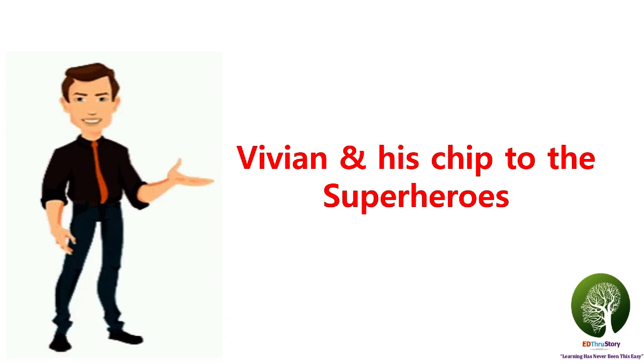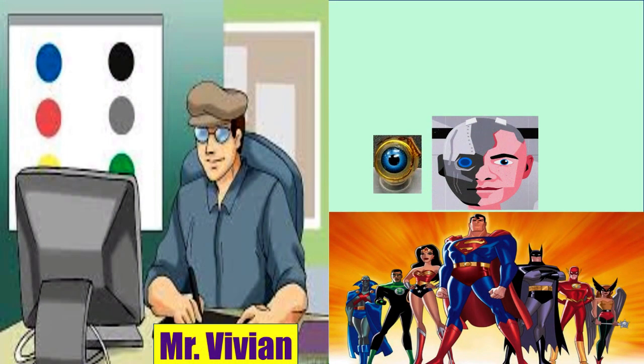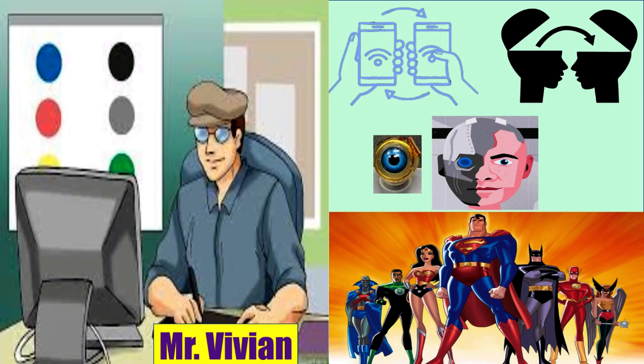Let's begin the story. My friend Vivian designed a very unique chip that can be implanted in the eyes of superheroes for information exchange and communication between them.